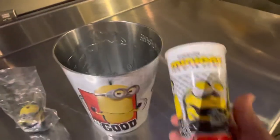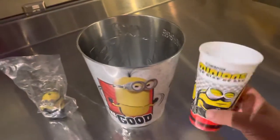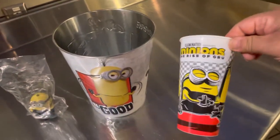And they're gonna have these really cool cups, collector's cups. They're plastic so you don't have to throw them away or anything. You can reuse them over and over and they say Minions: The Rise of Gru.